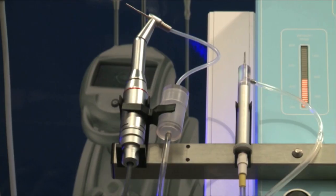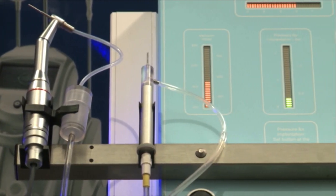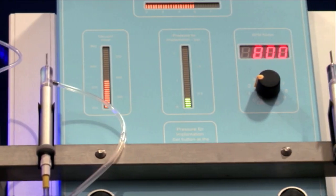We take one follicle at a time, because the robotic machine takes out one follicle at a time and it does it very, very fast. In expert hands we can get up to 3,000 hair grafts in about three to four hours, which is pretty phenomenal. Then we have the system to replant it in the place where it needs to go.